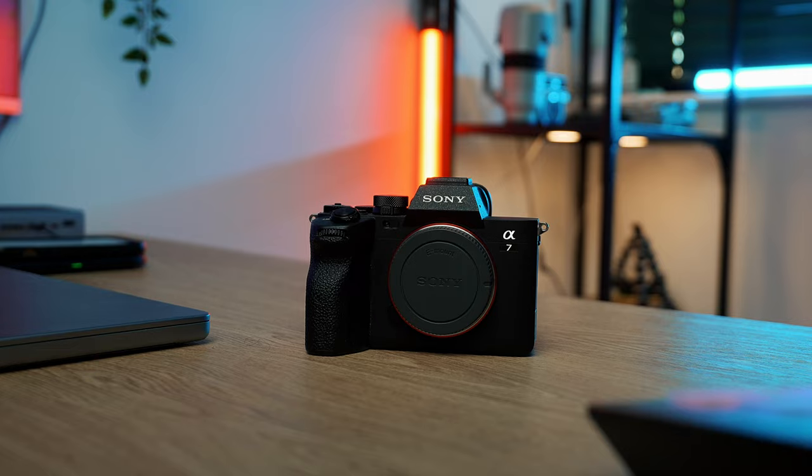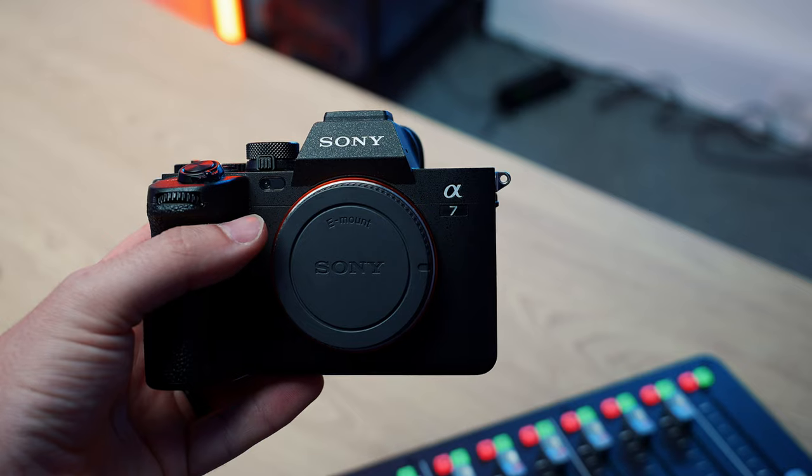The Sony a7IV is one of the most popular cameras out there at the moment. It's being classed as the perfect hybrid camera — great for photos, great for videos, just an all-round solid camera for hybrid shooters. I'm actually shooting on one right now and I also have a second one here. I really love the Sony a7IV but that doesn't mean it's perfect. It does have its flaws and pitfalls, and I'm going to be talking about five of those cons today.